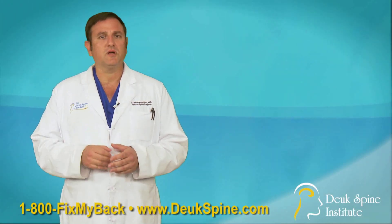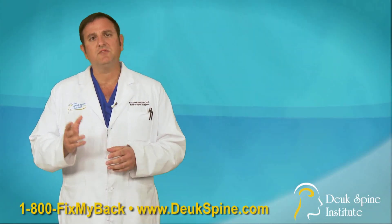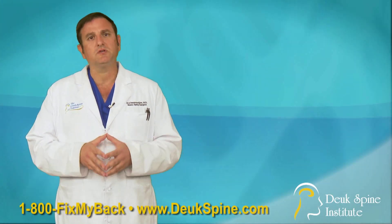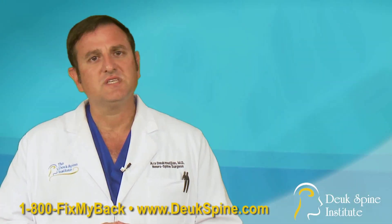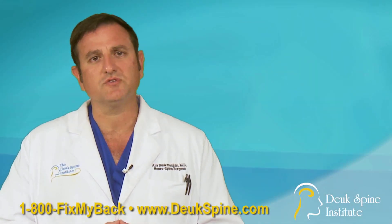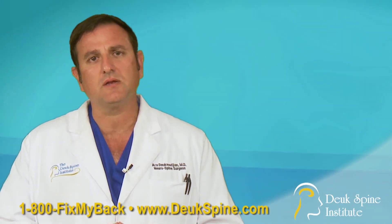If you don't know whether or not you have Facet Syndrome and you're scheduled for surgery, you should come in and visit one of our physicians to talk about whether or not you do have Facet Syndrome and what can be done to treat your condition. Facet Syndrome is an easy fix, but it requires a diagnosis first, and that diagnosis requires that the physician understands how to diagnose Facet Syndrome.